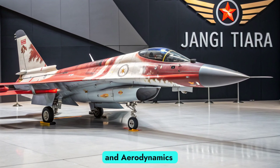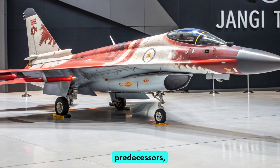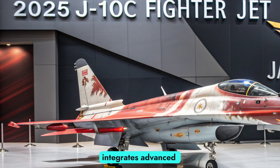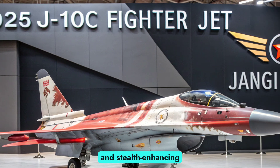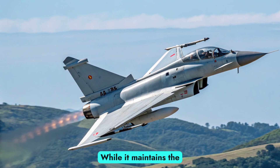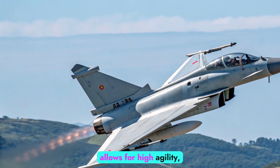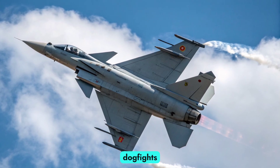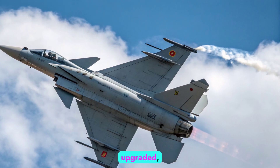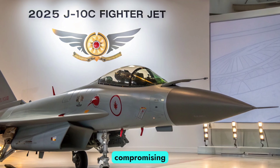Design, evolution, and aerodynamics. The J10C continues the delta wing canard design first seen in its predecessors, but with key refinements for reduced radar signature and improved maneuverability. The airframe integrates advanced composite materials and stealth-enhancing features, including redesigned air inlets and radar-absorbing coatings. While it maintains the single-engine configuration, the aircraft's aerodynamic layout allows for high agility, making it a strong contender in both close-combat dogfights and high-speed interception missions. The fly-by-wire control system has also been upgraded, improving pilot handling and enabling more aggressive flight profiles without compromising safety or control.